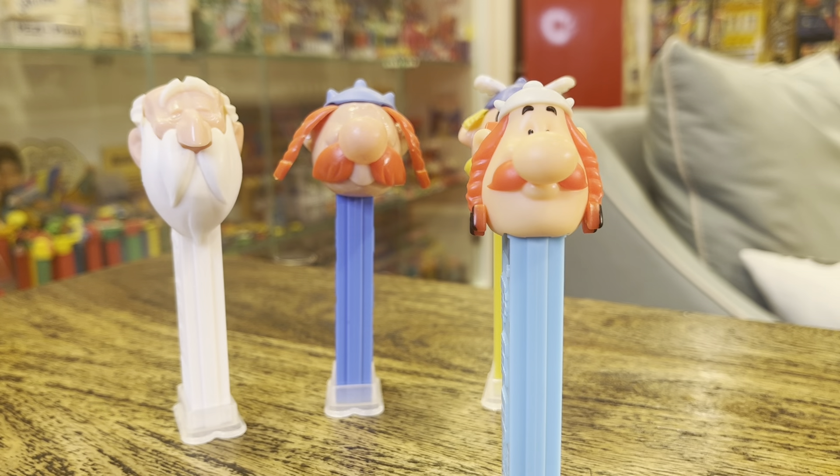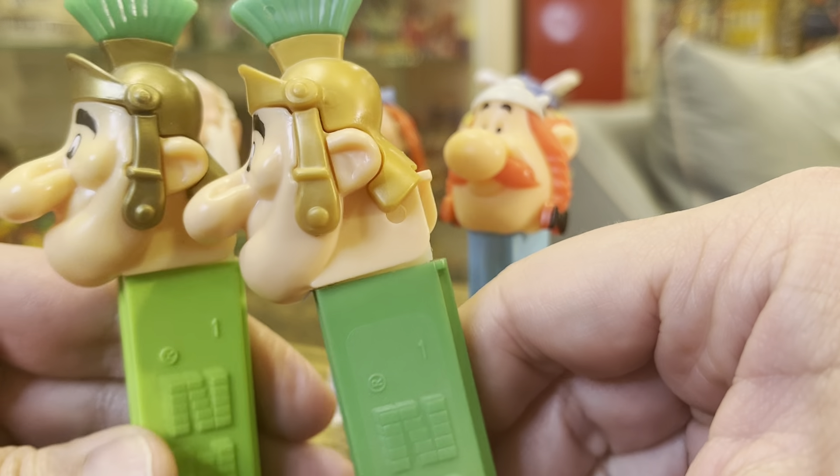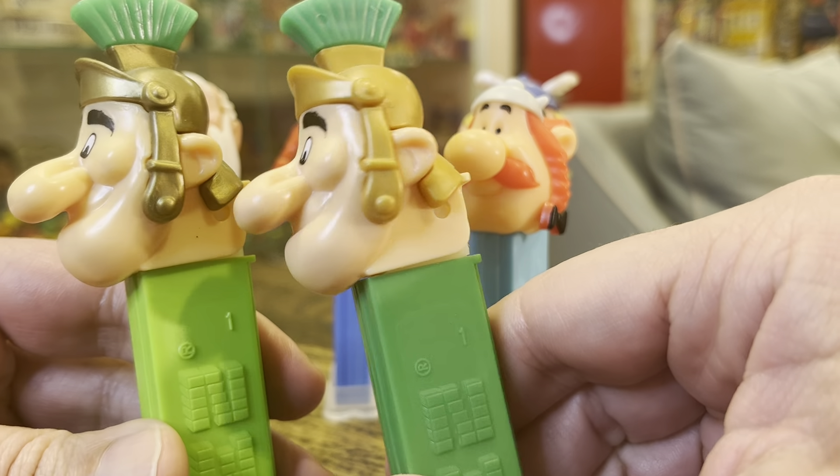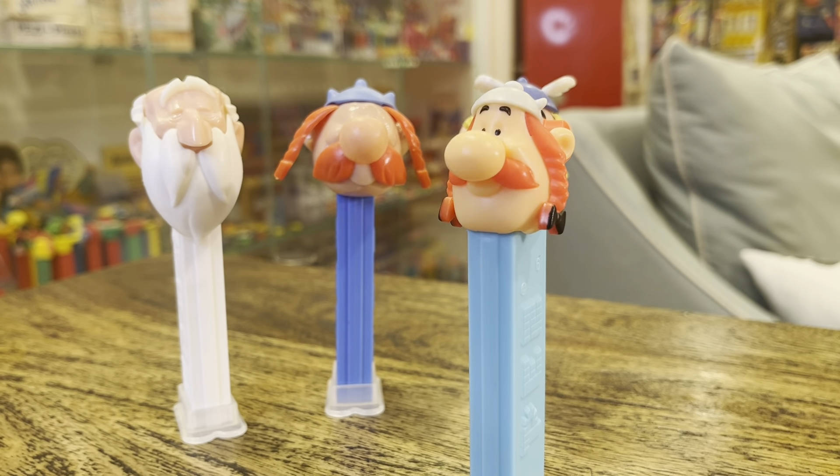So that's the new one. We do not get a new Roman soldier. You can see the difference in the gold helmets — this is the 1995 version as well.